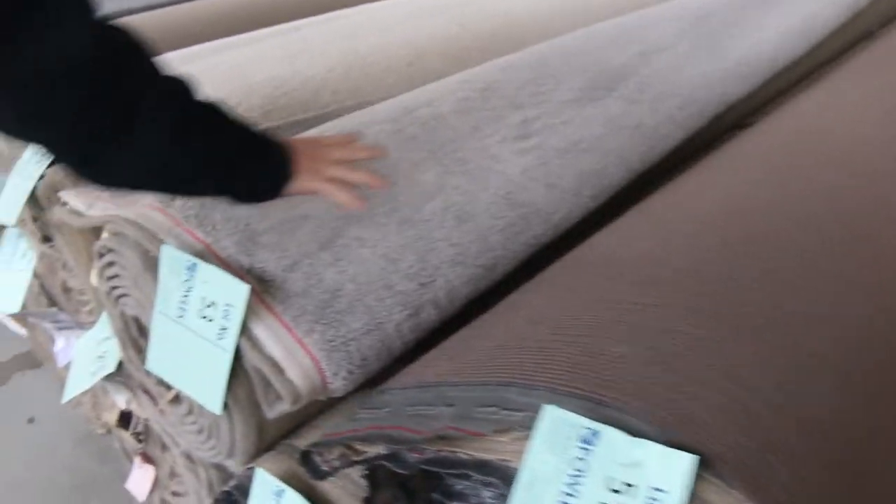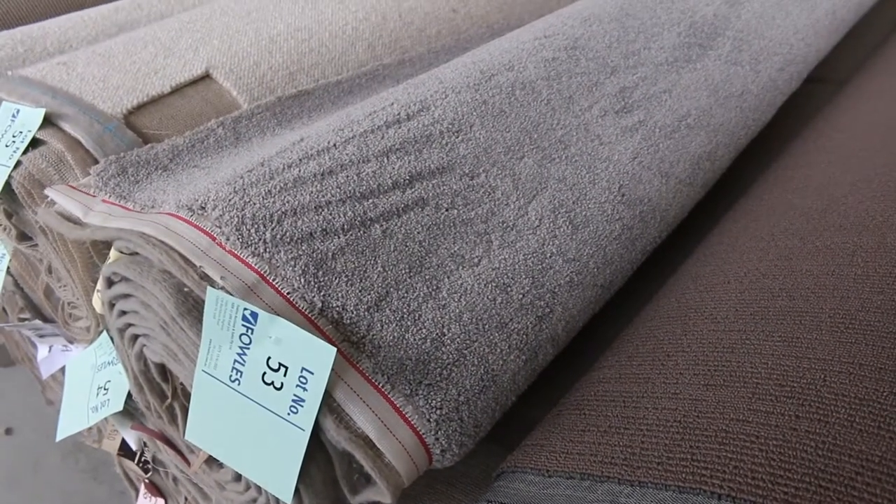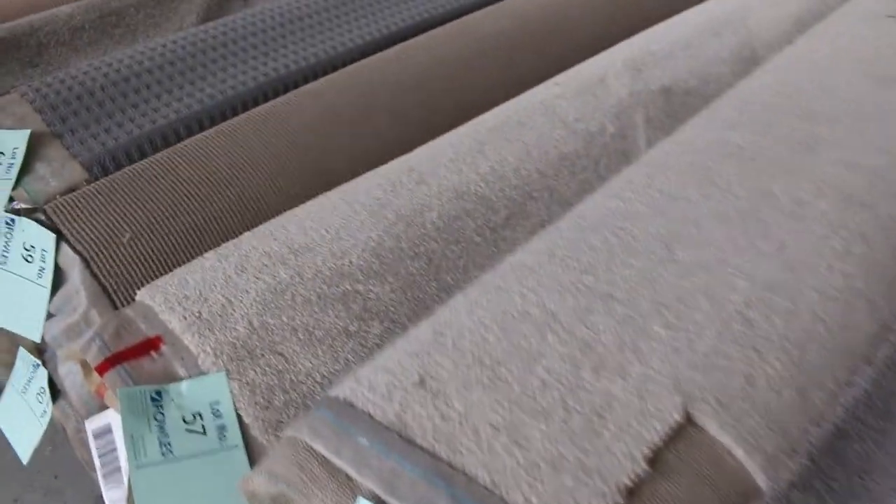Lot number 53 is a really nice quality thick plush pile — actually the same as lot number 54. It's a 65 ounce solution dyed nylon, normally around about $190 a meter. I'll be thinking around about the $40 a meter mark. There are quite a few of those, with lots of combination rolls of two, three, four or five rolls all the same.